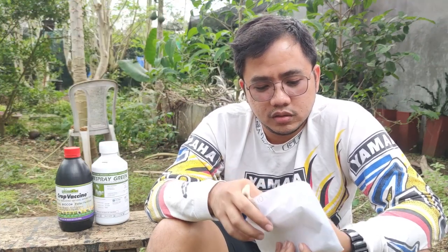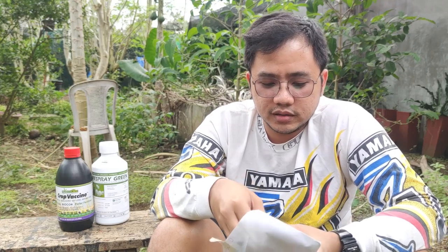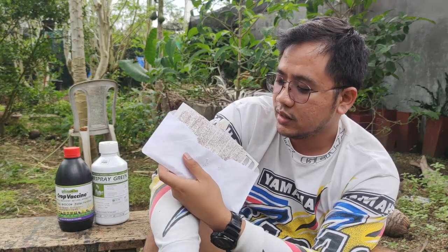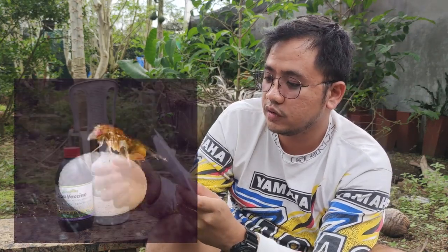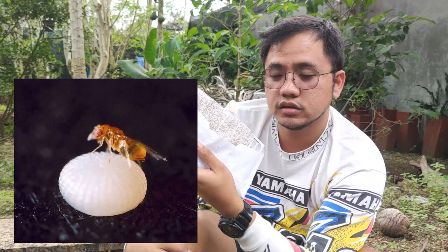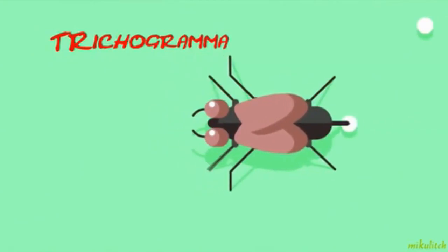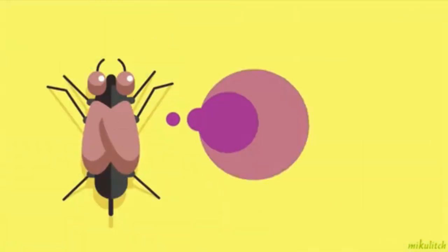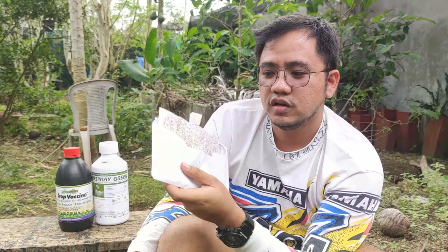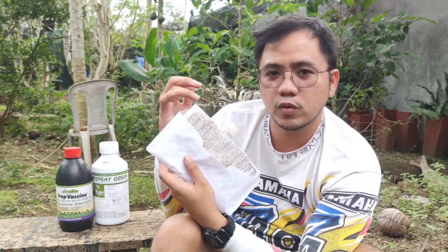Nung in-open ko ito, na-surprise ako. Akala ko cash — puro cards. Yun pala, ito ay mga eggs, or siguro yung iba nito yung mismo yung insects — na trichogramma. Very effective as an organic and biological insecticide against other pests, which is insect naman siya. Part of the insect family kasi ang trichogramma is a wasp — family ng wasp — nang liliit.